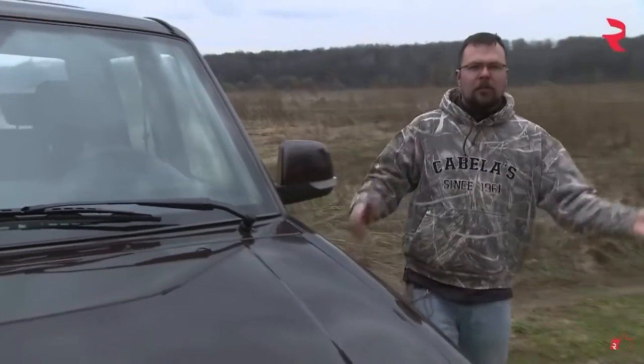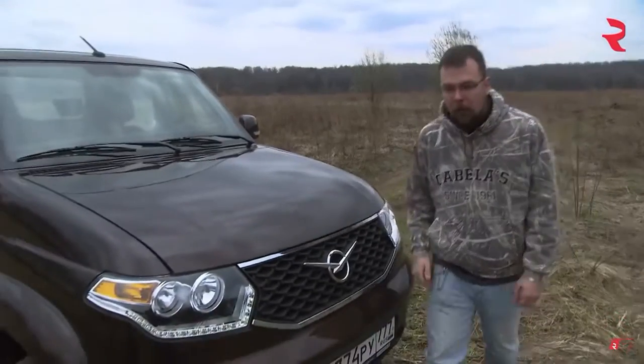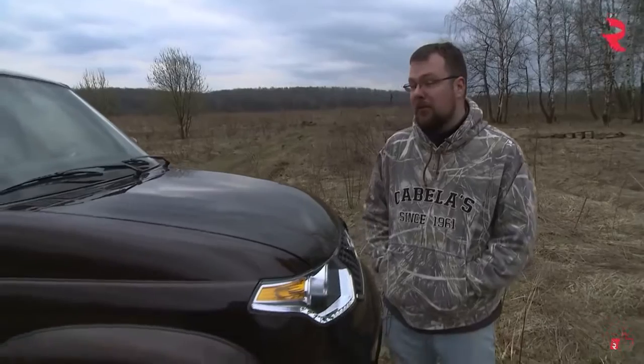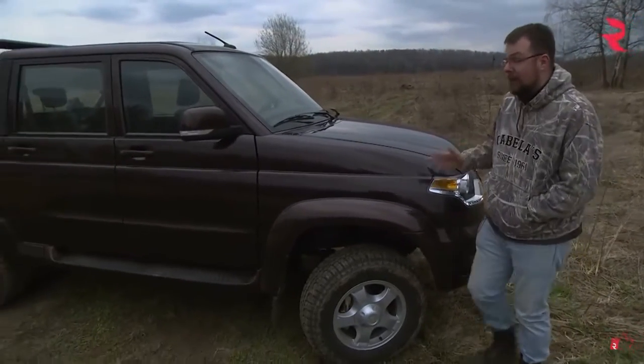As is tradition, let's get into the pluses and minuses of this UAZ Pickup. The biggest plus I'd have to say is the price — it only costs from $13,000 to $15,000 for a pickup truck this big. Yeah, that's a good price.